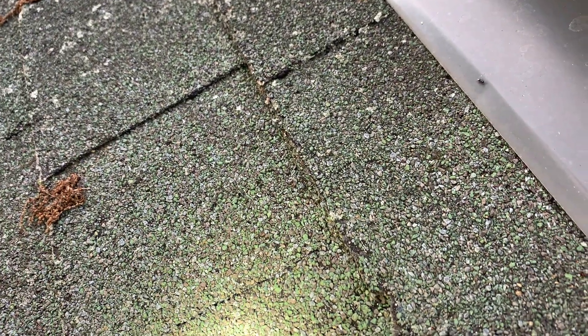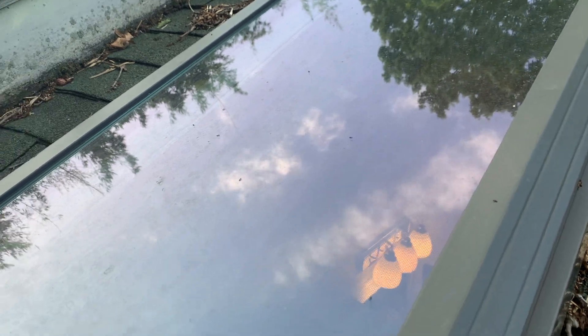This homeowner in Neptune, New Jersey called Callies saying that she had ants in her bathroom up in the exhaust fan and the skylight. When we arrived, we decided to do a different approach and inspect the roof area above the bathroom.